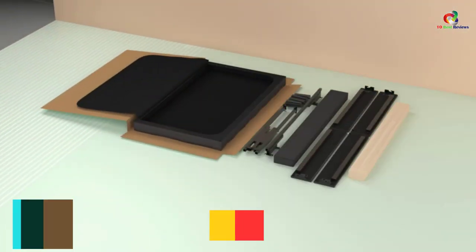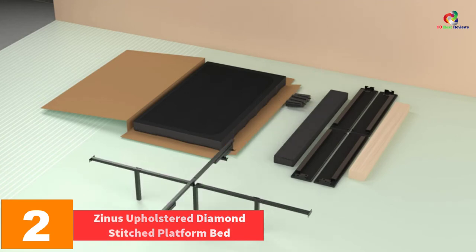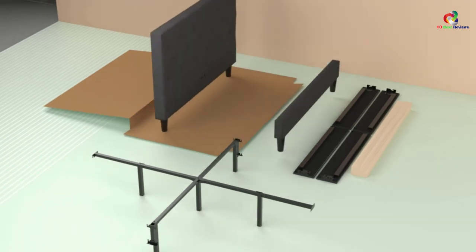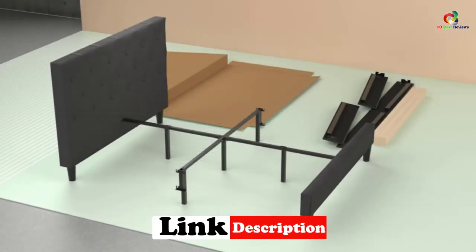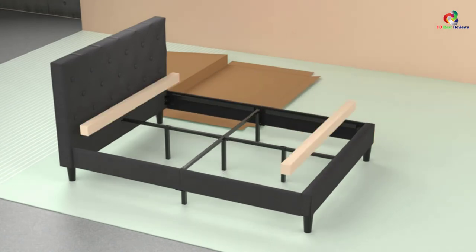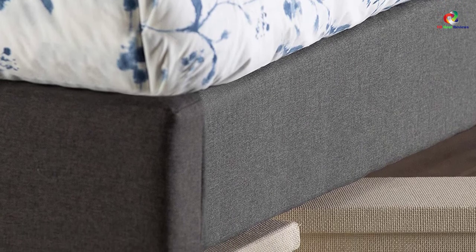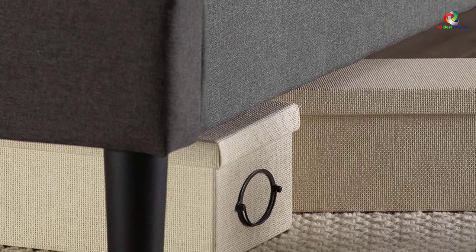At number 2, we have the Zinnis Upholstered Diamond Stitched Platform Bed. It is a classic queen bed that offers brilliant and exclusive comfort. It comes with closely spaced wood slat support at the center which is strong and produces no noise. The upholstery is dark grey with diamond stitching, measuring approximately 80 x 63.4 x 40.7 inches to suit any bedroom design. It offers a contemporary style and is made of an exclusive steel frame that does not produce any noise.